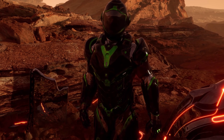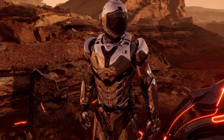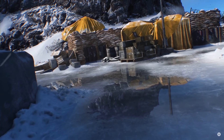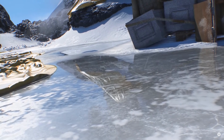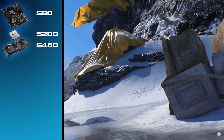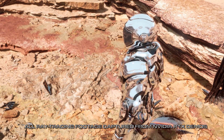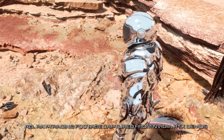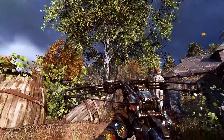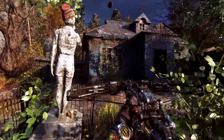Expect the consoles to run medium settings with dynamic resolution for ray tracing. If developers choose to use this feature, the RTX 2070 at $450 is essential to enjoy gaming with lifelike lighting and reflections, and big games will definitely have this feature next generation. Even at medium settings, this is likely the level a PC gamer would use on a build near this price range.